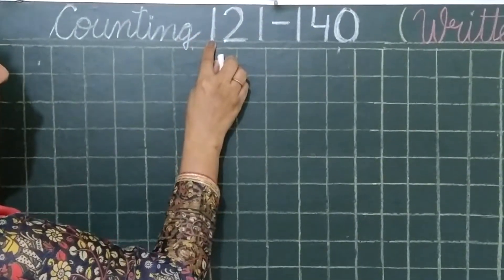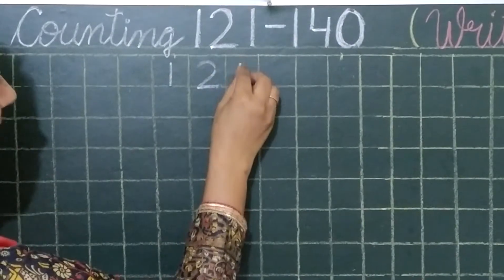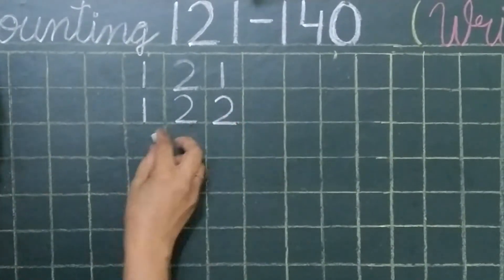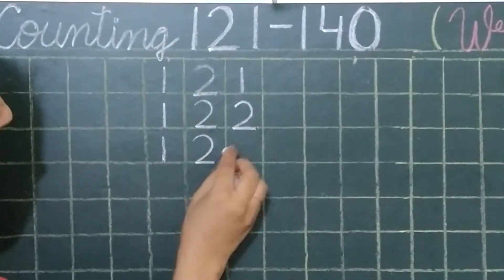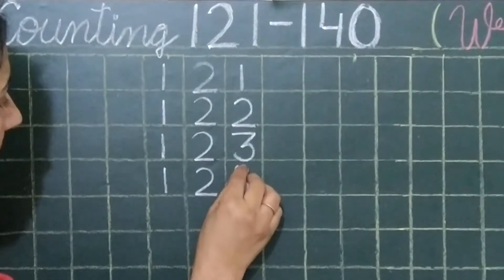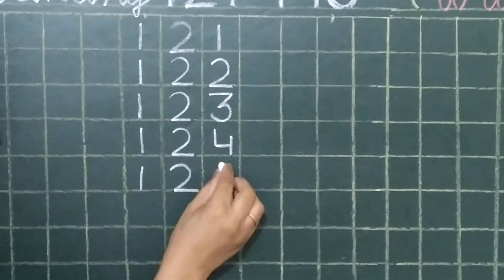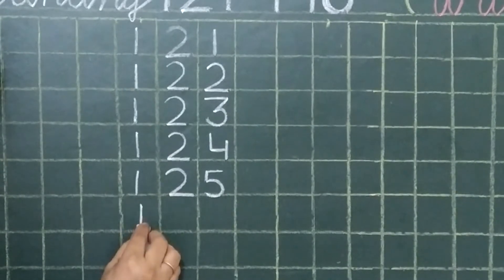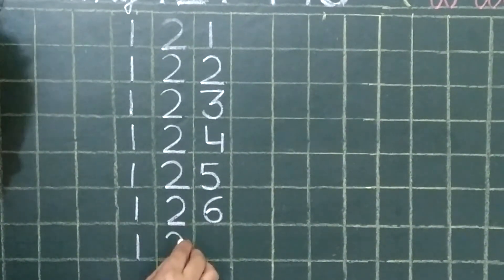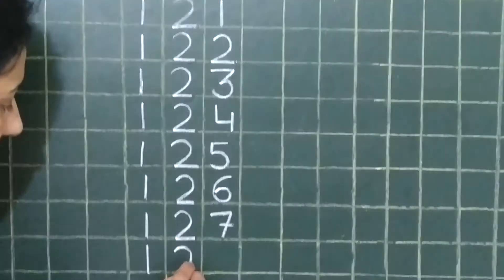So first of all, 121. 121, 122, 123, 124. 125, 126, 127, 128.